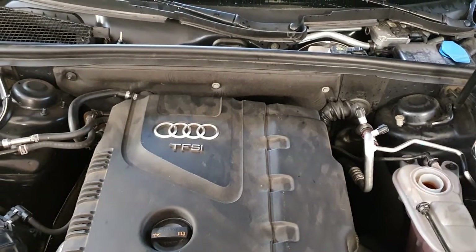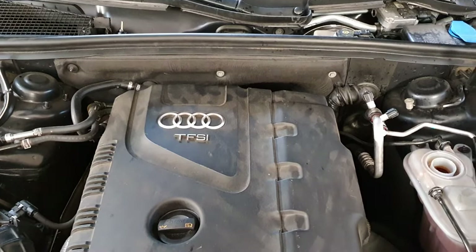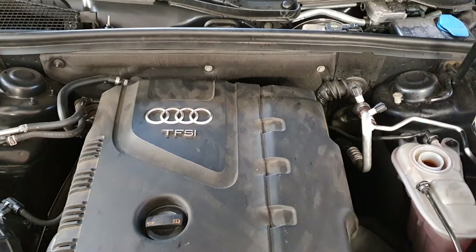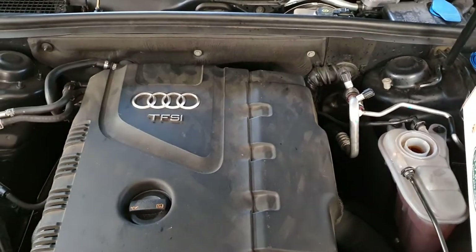We tried all kinds of things — turning on the auxiliary coolant pump through diagnostics and so on — but nothing seemed to help.